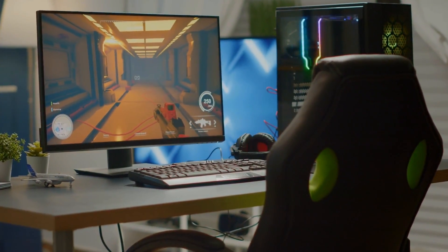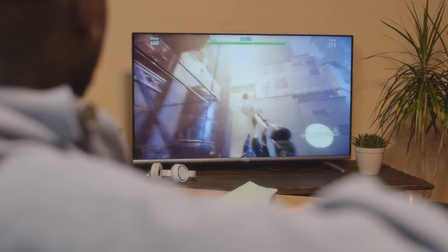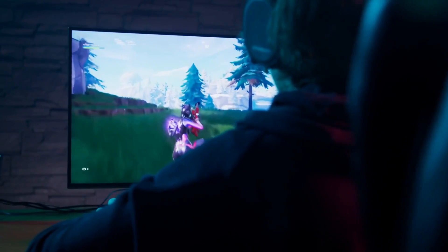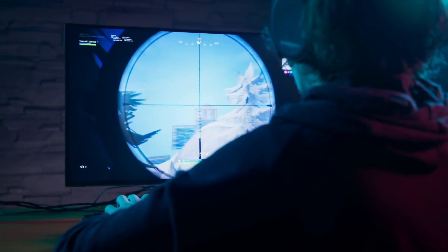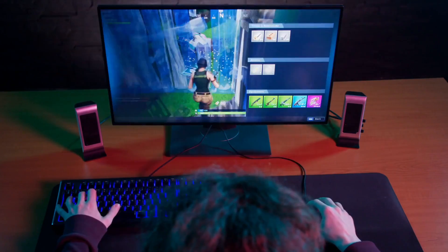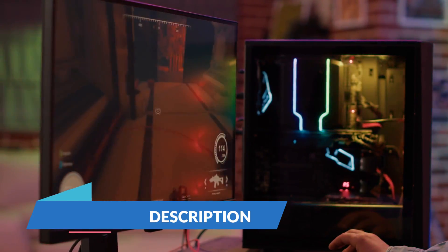Hey there, gamers, welcome back to Tech Nug. Today we have an exciting video for you — we're going to talk about the top five gaming monitors for 2023. Whether you're a competitive gamer or a casual player, having the right monitor can make all the difference. So without further ado, let's jump right into it. You can buy these gaming monitors from the links given in the description below.